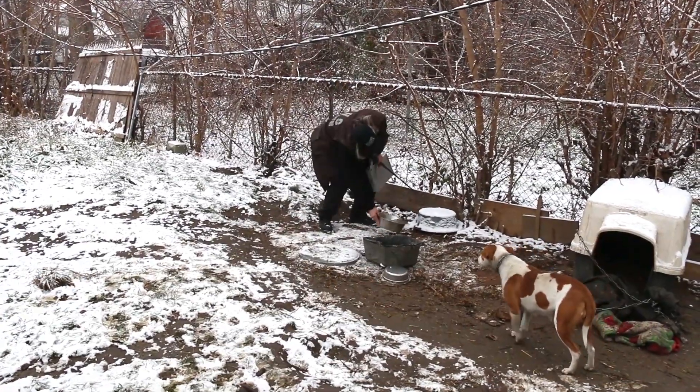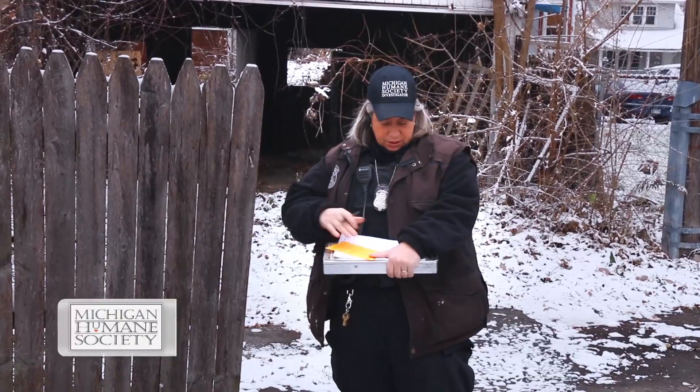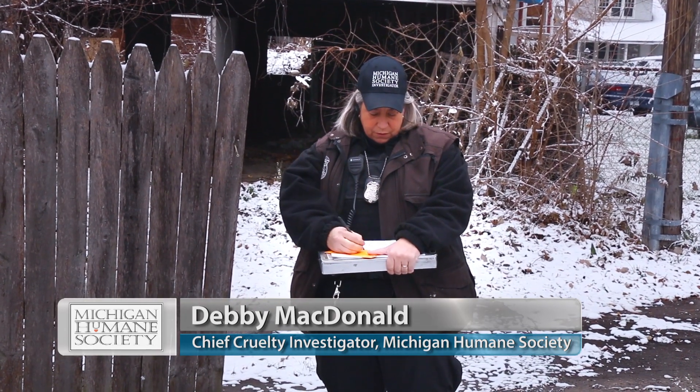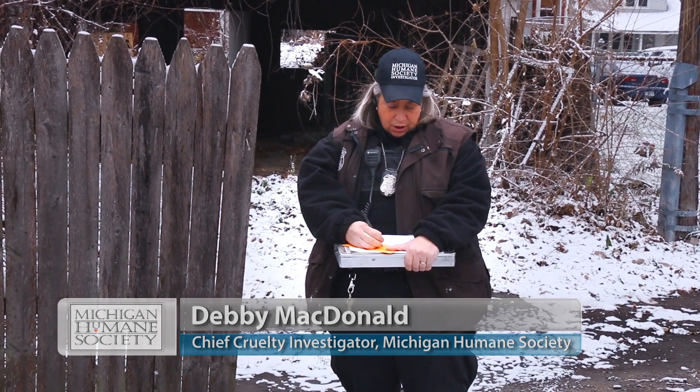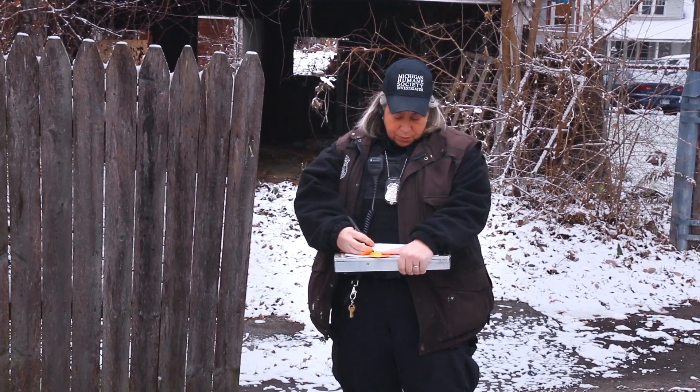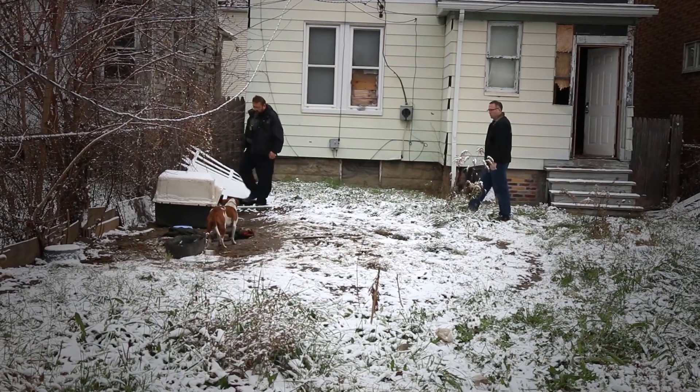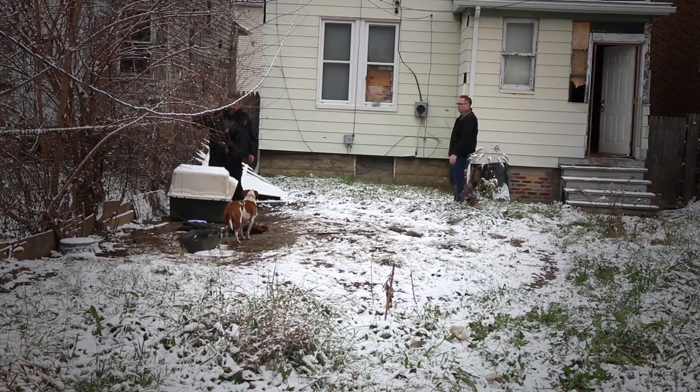There you go, you're okay. This is a call we got as an abandonment. It looks like now that we have some snow on the ground, whoever's coming to care for the dog is coming through the rear of the property. So we're going to post on the back gate here. We need to determine if somebody's actually coming and caring for this dog or not.